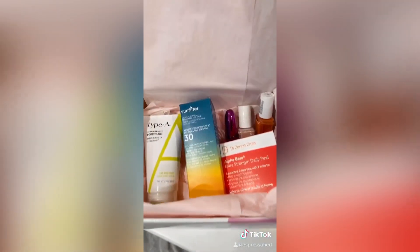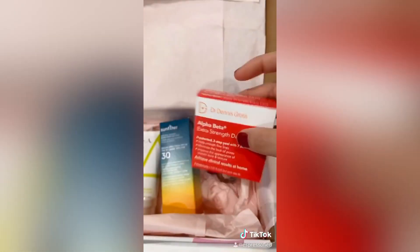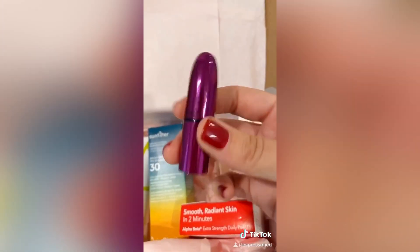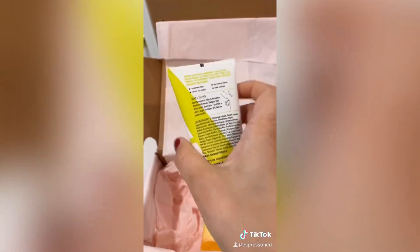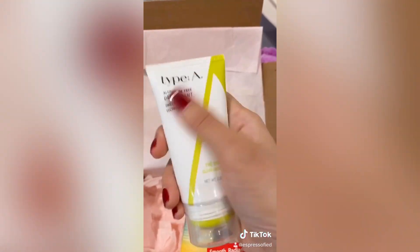They're full-size and these are reputable brands — like Dr. Dennis Gross, which you've probably seen at Sephora. Same thing with the lipstick — this is MAC. You can just see by my holding it that these are full-size, so you know you can try them and make sure they really work before you ever buy them again.